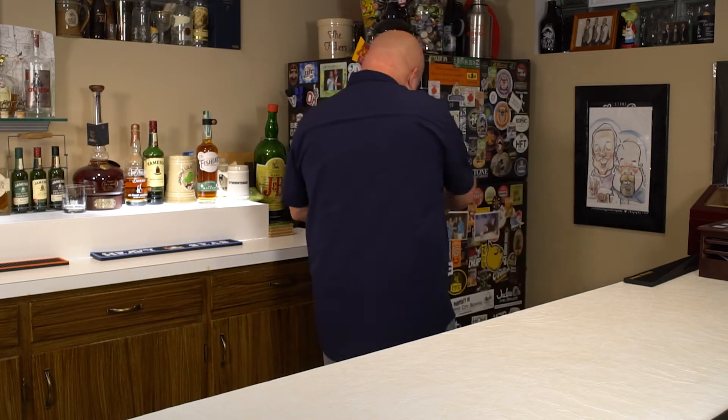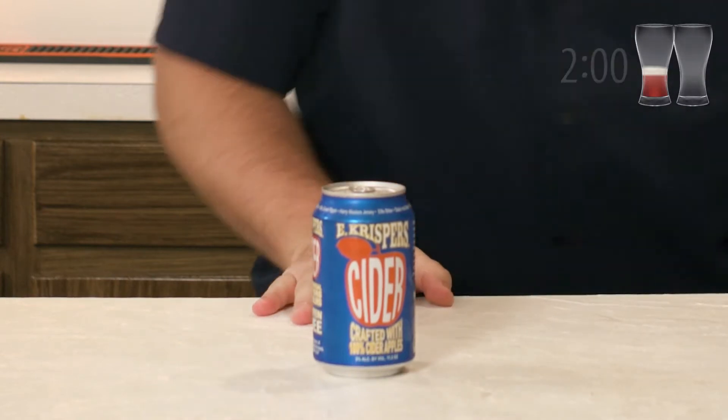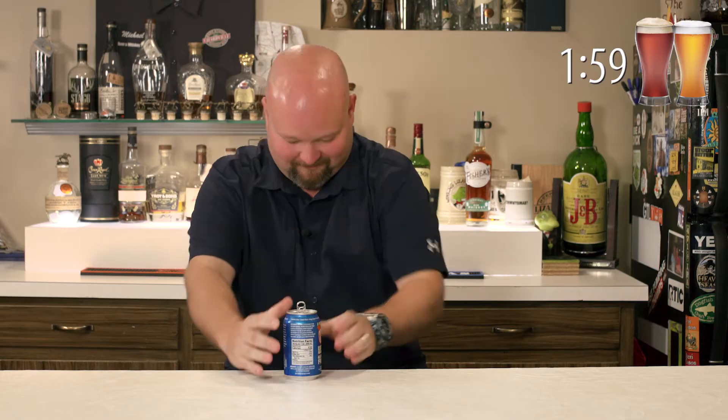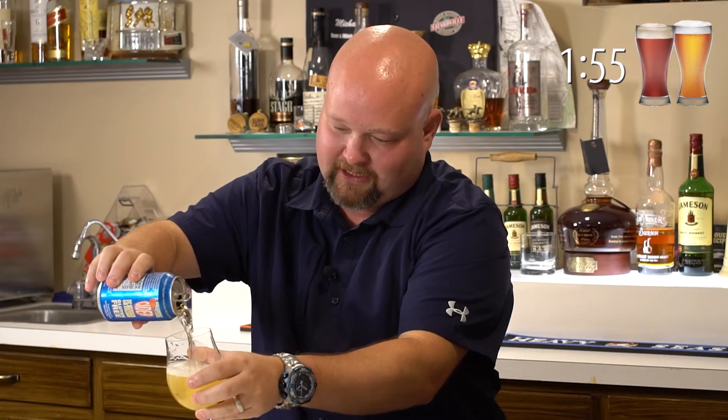Oh, we're really changing things up. E-Crisper Cider, imported out of Devon, UK. The clock starts now. This is an interesting one. It's imported by Heavy Seize. It's made from 100% cider apples, which is very unique for cider in America — there's really no tradition of cider actually being made from 100% cider apples here.